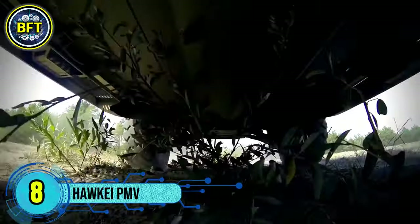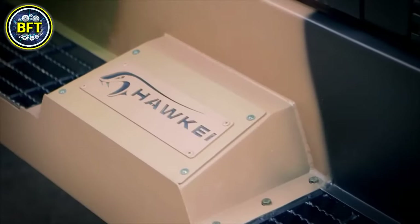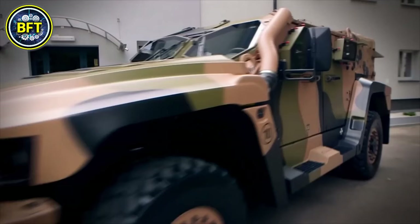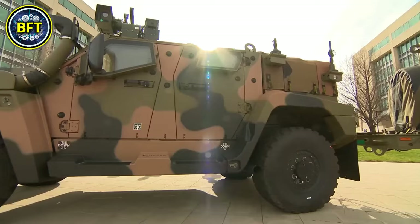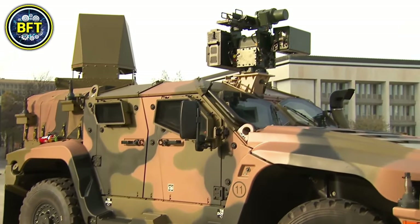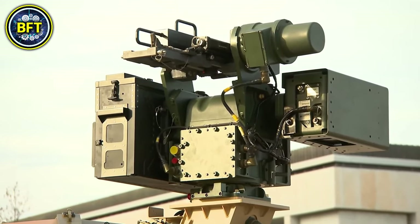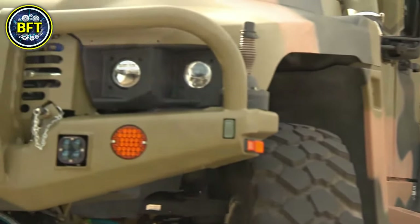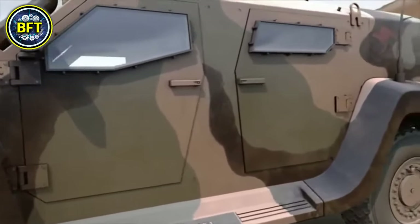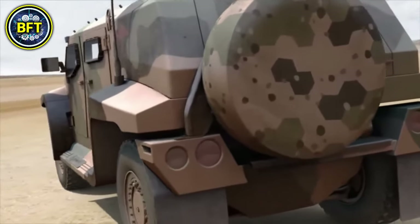Number 8: Hawkeye PMV. The Hawkeye Protected Mobility Vehicle Light is a highly versatile 4x4 tactical vehicle developed by Thales Australia for the Australian Defence Force. Designed to replace the aging Land Rover fleet, it offers a high level of protection against improvised explosive devices, mines, and small arms fire. The Hawkeye is powered by a 268-horsepower turbocharged six-cylinder engine, capable of reaching speeds up to 80 miles per hour. It has a payload capacity of three tons and can carry up to six crew members.